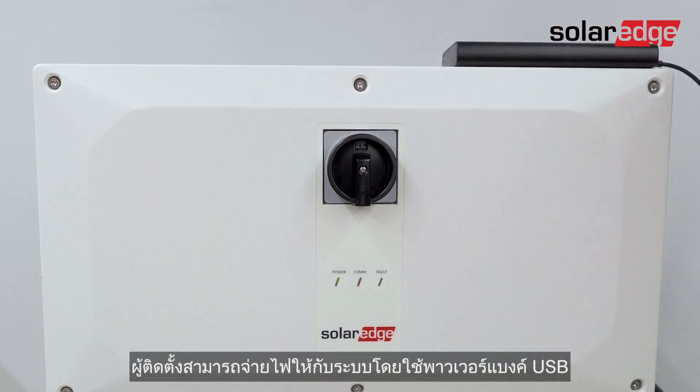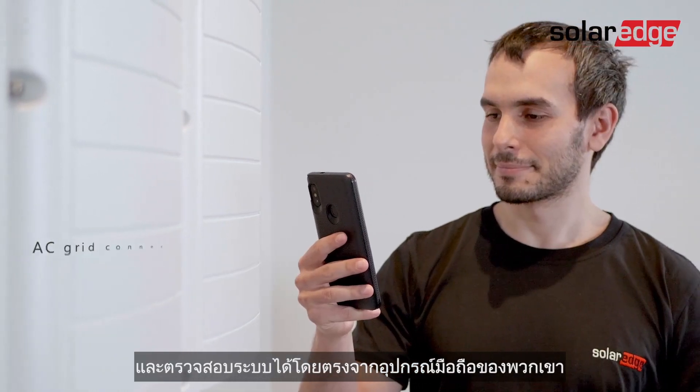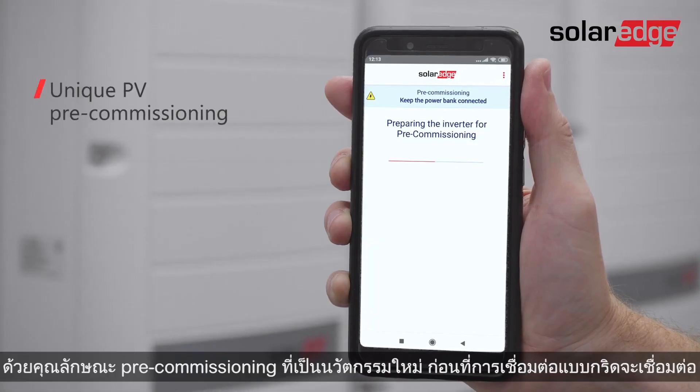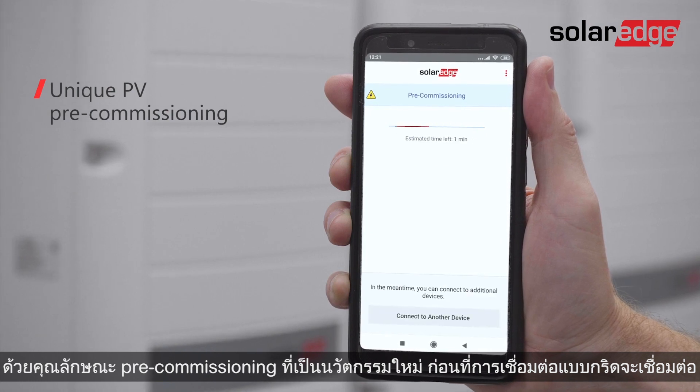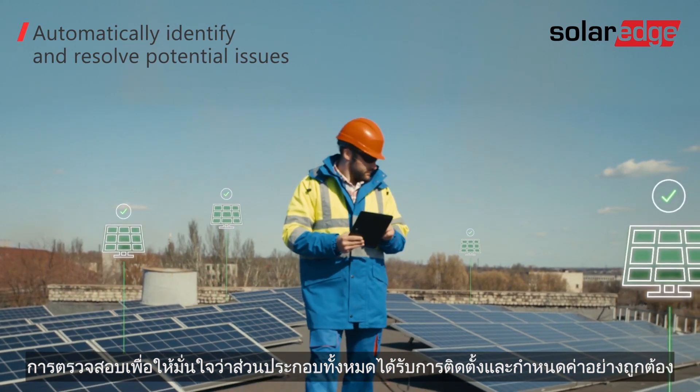Equipped with the innovative pre-commissioning feature, long before grid connection, installers can power up the system using a USB power bank and easily validate the system directly from their mobile device. By ensuring all components were correctly installed and configured,